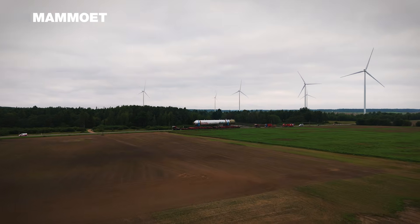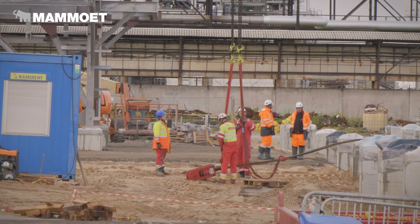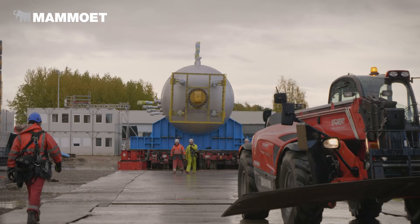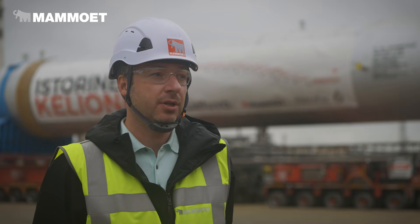It really has been a team effort. We had some setbacks on the road, but with the team everything worked out. This is the one. And besides that, we're still going to do another six pieces, which we're going to deliver and install on site.